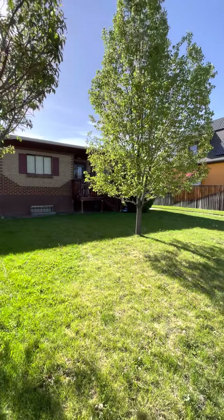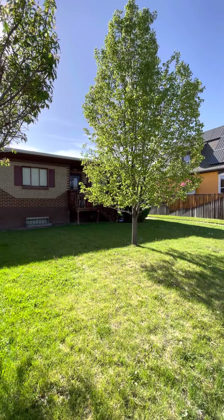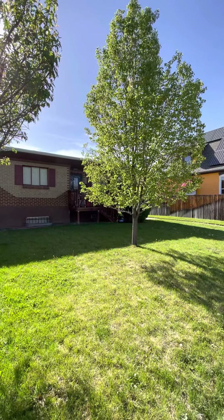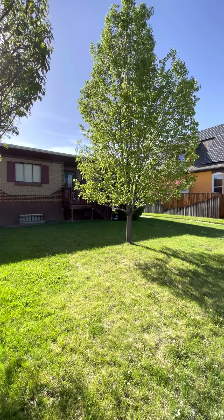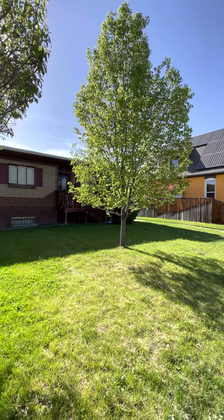Welcome to 3117 High Street. This is a side-by-side duplex that we'll be looking at today that has just received a little bit of a makeover, and there is a ton of space inside.